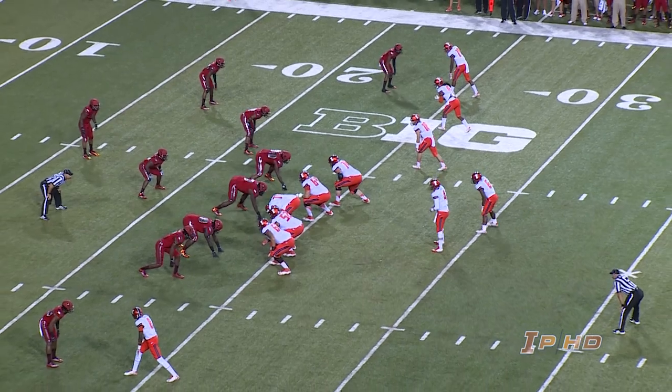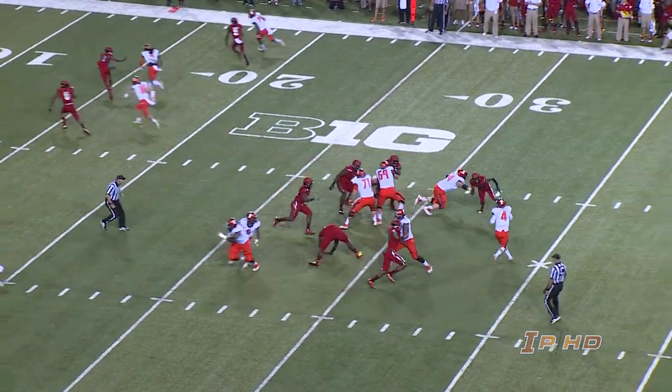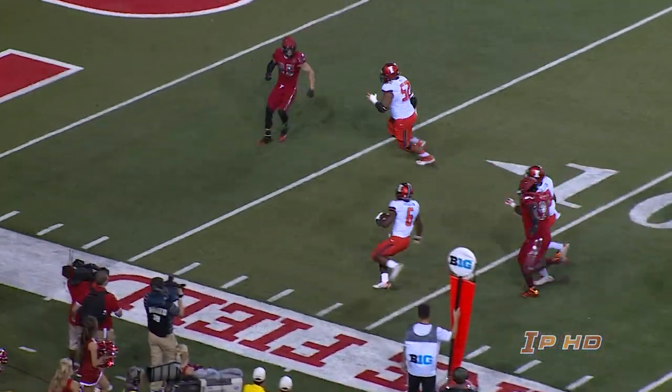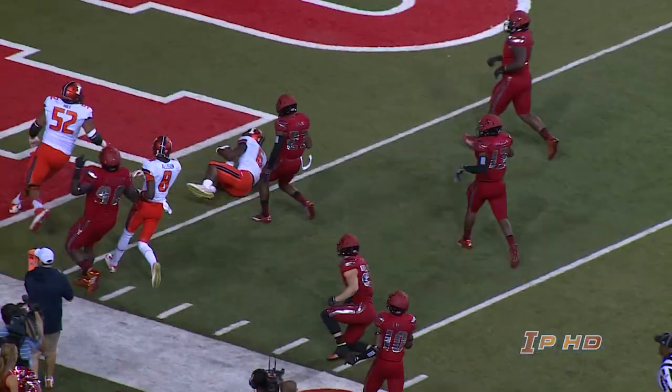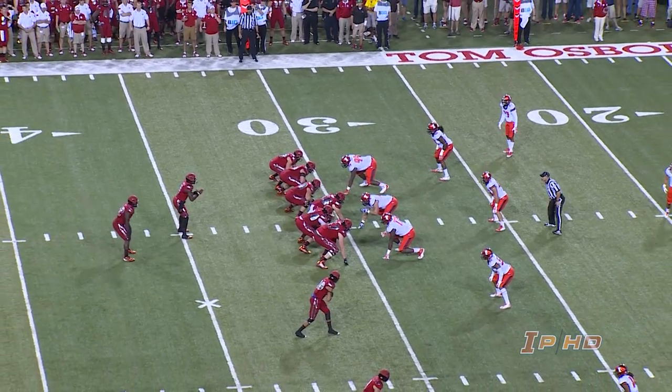Ferguson in the backfield next to Rodney O'Toole out of the gun. Three receivers right, third and long. Rush on — screen pass left, caught. Ferguson at the 20, 10, 5 — cuts back and he's up in it. First and 10, Nebraska, at the Illinois 30. Tied at 7.